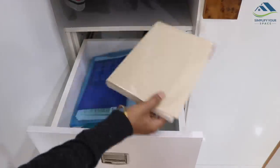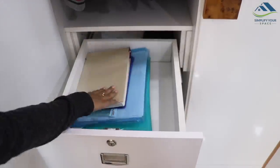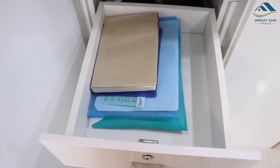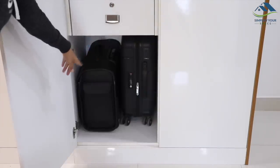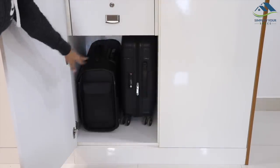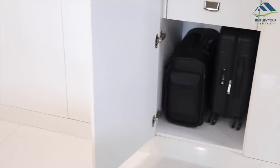This drawer is used for storing some of his important books and papers. The bottom shelf is made purposely without a fixed shelf to store his luggage trolleys, which he uses often.